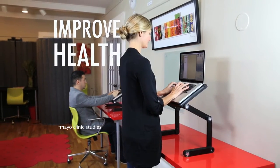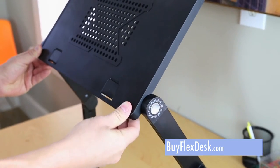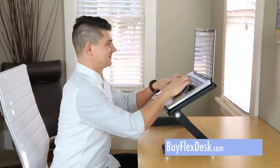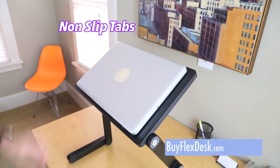The FlexDesk is simple and ready to use right out of the box. With just a few clicks of the auto-lock button, you can transform your workstation into a better workspace with the perfect position that's right for you. And the non-slip flip-up tabs ensure that nothing slides off.